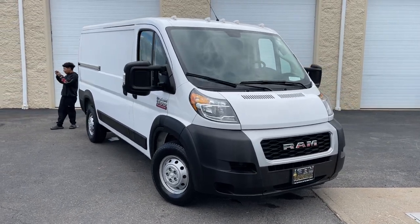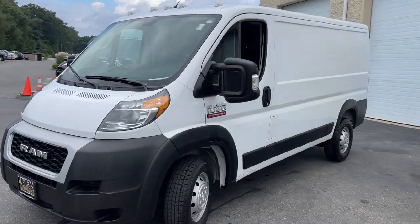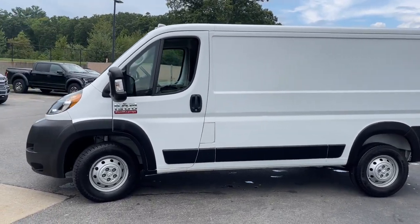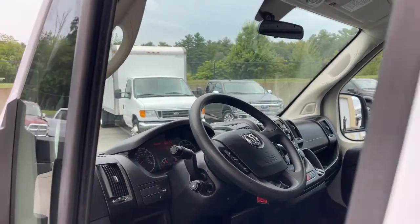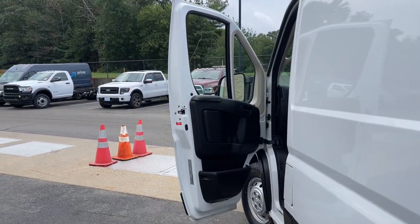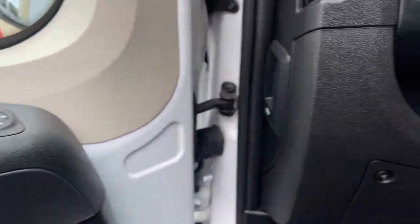Looking for your dream car? It could be the 2021 Ram Promaster 1500. This vehicle is an outstanding buy with fewer than 50,000 miles on the odometer. Here's a Promaster 1500 that offers impressive payload and towing capability, excellent driver visibility, flexible cargo space, and a host of desirable infotainment and safety features — everything your business needs to succeed.